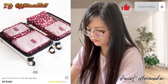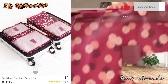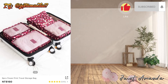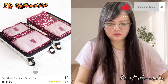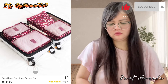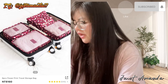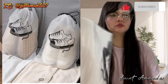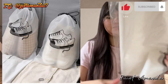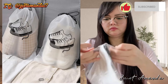Nagre-ready na rin ako kasi next year, alam niyo na. Ang ganda ng quality. Hindi pa ako nakakaligo, hindi pa ako nakakailamos — talagang naisip ko lang talagang mag-vlog. Syempre pala, bumili rin ako ng shoe bag — $55 lang, times 5 pieces.